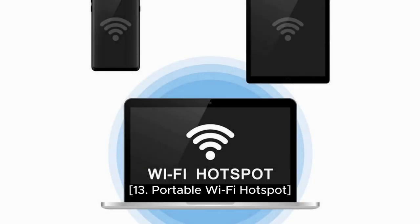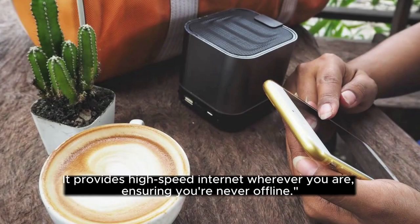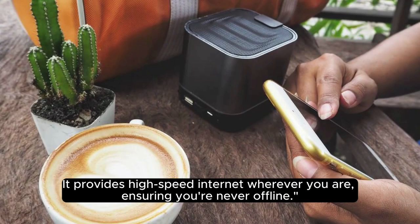13. Portable Wi-Fi Hotspot. Stay connected on the go with a portable Wi-Fi hotspot. It provides high-speed internet wherever you are, ensuring you're never offline.